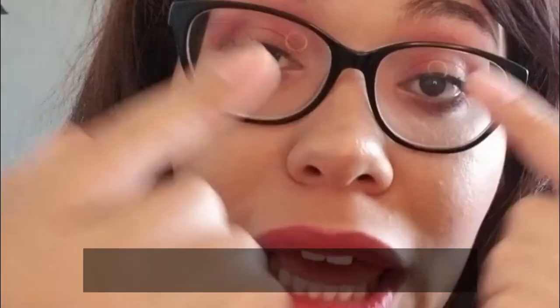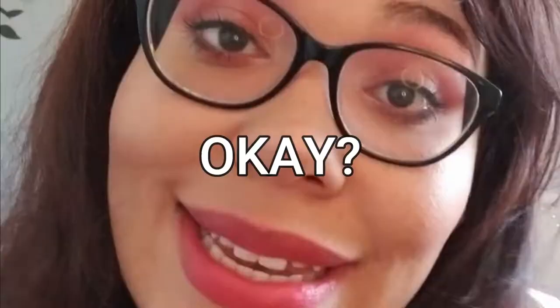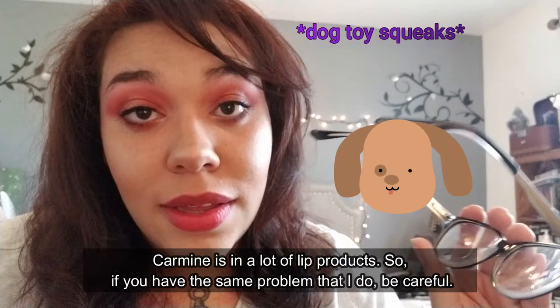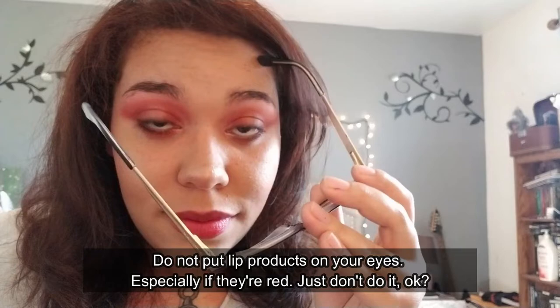My conjunctiva do not like carmine, period. Carmine is in a lot of lip products too, so if you have the same problem that I do, be careful — do not put lip products on your eyes.